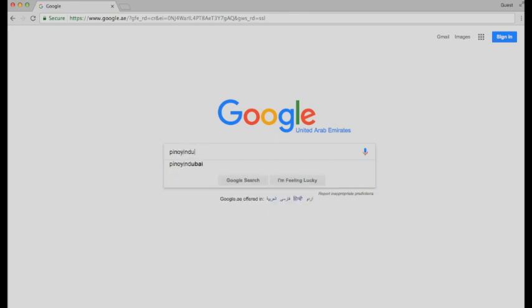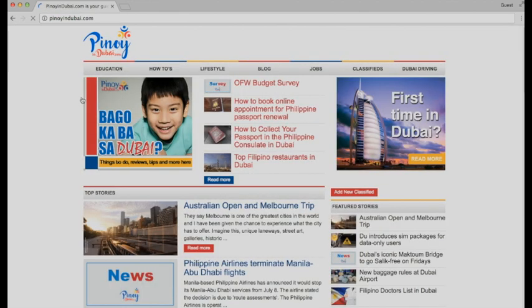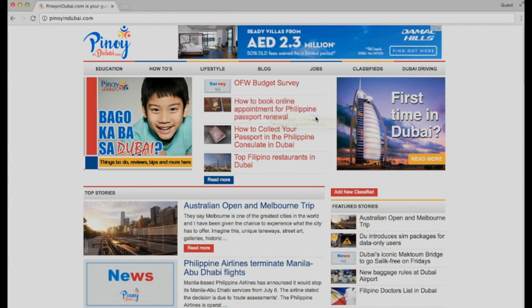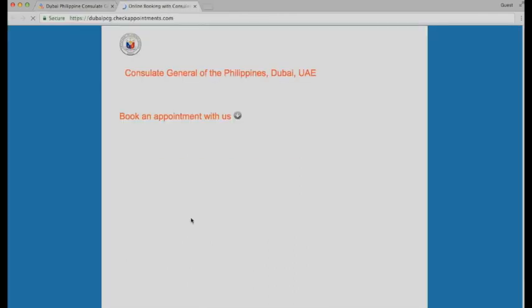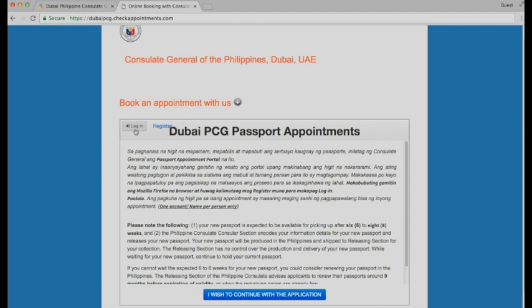Type in pinoyindubai.com and click the website. From here, follow the guide on how to book an online appointment for Philippine passport renewal. Click the official link from PCG Dubai. Once it opens, go to the new portal. You have to log in if you have an old account, or register if it's your first time — you'll need to enter a valid email address.